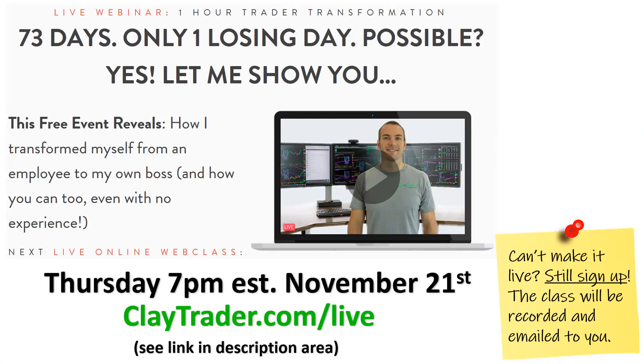Real quick, if you found this video helpful, then I'm very confident in saying you'd find great value in this live web class that I'm offering. If you're interested and wanna learn more, go get signed up at claytrader.com/live, or just look at the link in the description area below. It's totally free. There's a live question and answer at the end — it's all very interactive. So go to that link, get signed up, and I'll see you at the class.